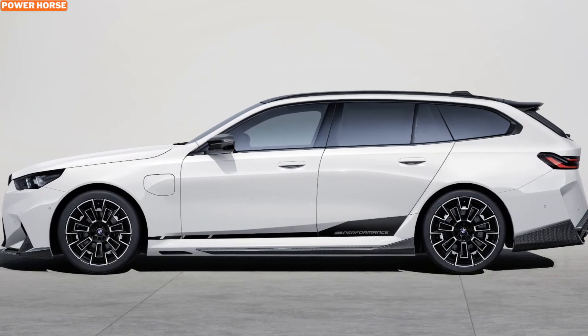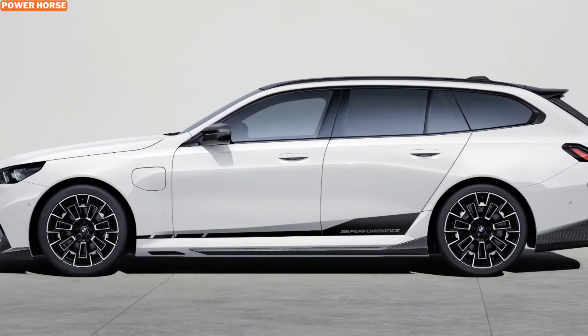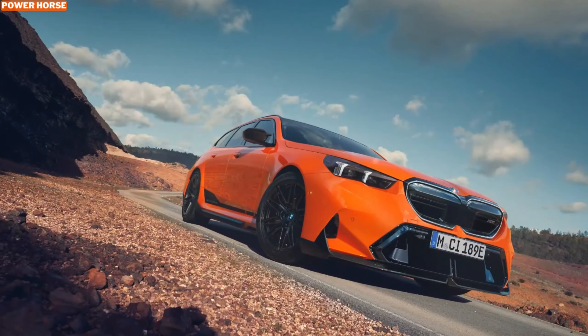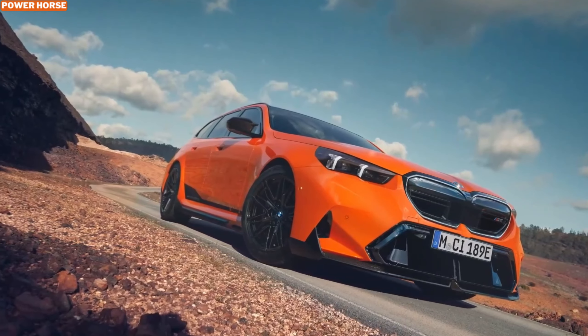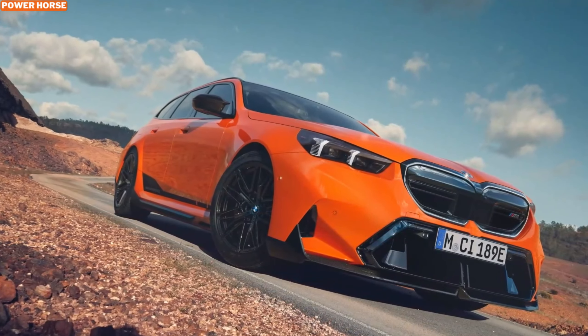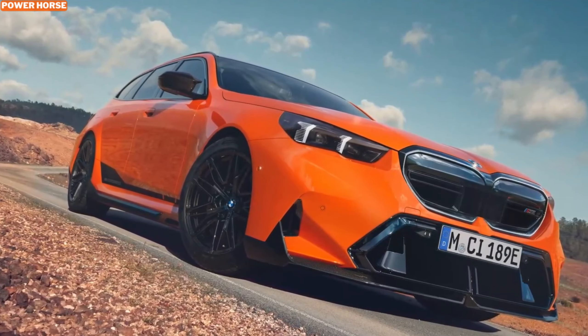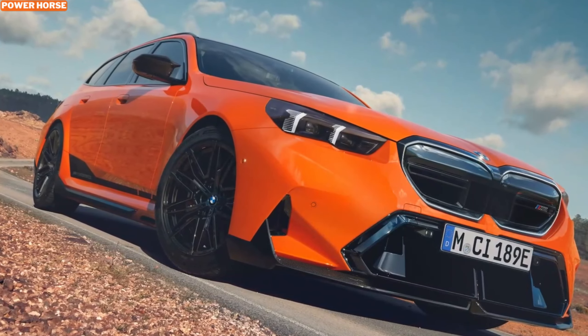Along the sides of the body, side skirts have been extended, giving the wagon an even more planted and purposeful look. BMW has made carbon fiber synonymous with its M Performance lineup, and the M5 Touring is no exception. The side mirror caps, available in carbon fiber, are a standalone feature that can be equipped even without opting for the full M Performance package. These lightweight and stylish caps add an extra layer of elegance to the aggressive exterior.